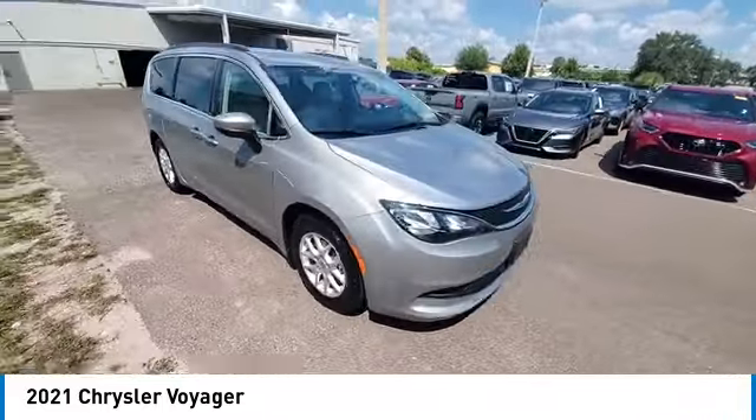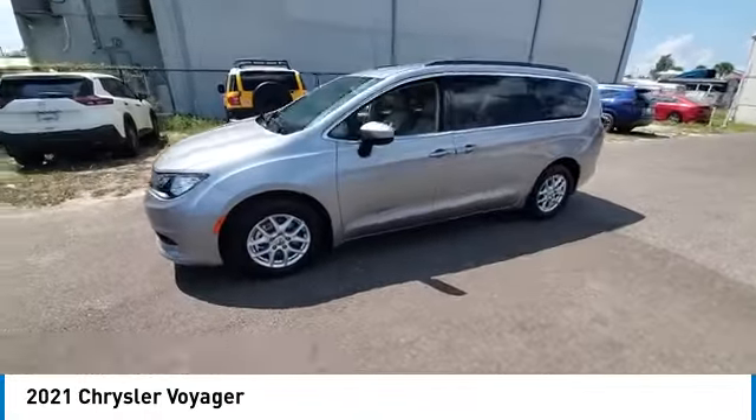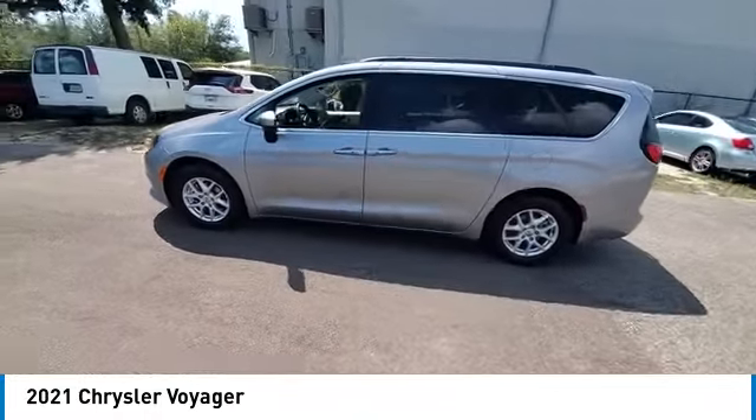The Voyager minivan is a short wheelbase model to give decent maneuverability in a minivan platform. This vehicle has less than 70,000 miles.